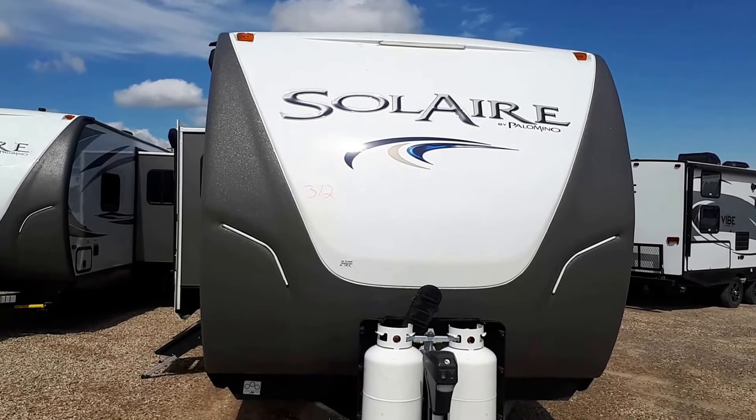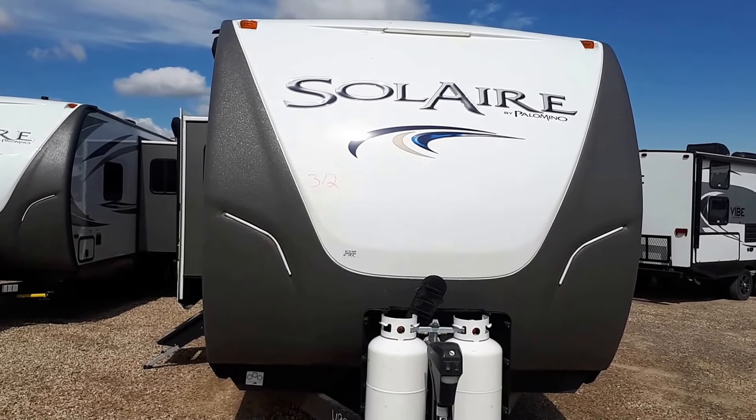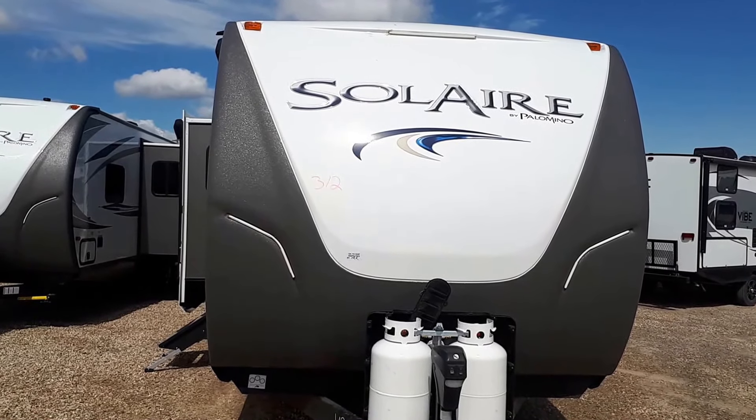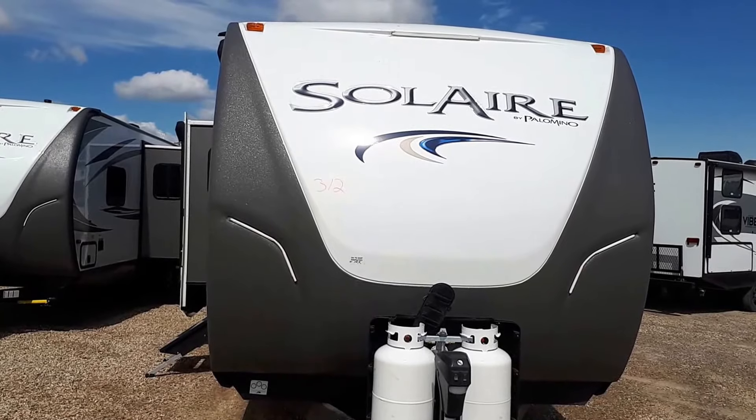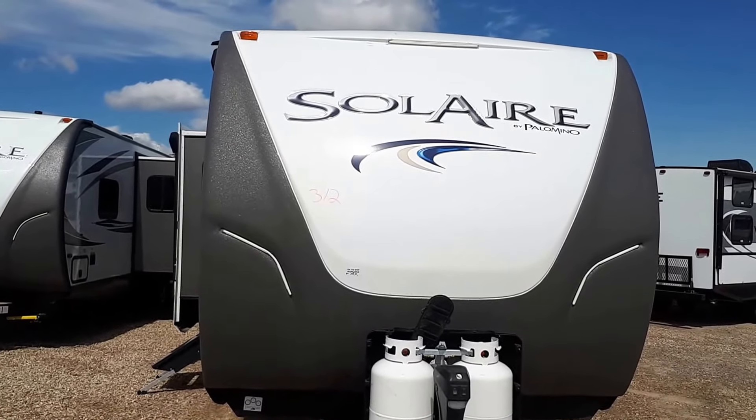Hello, I'm Jarrett with Coachworks RV and Marine, bringing you a video on the 312 Solaire. This trailer has a GT3 upgraded package. It also has auto leveling. I do have this version available without the auto leveling as well.